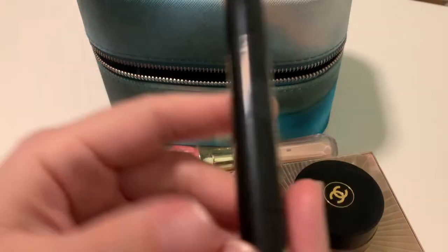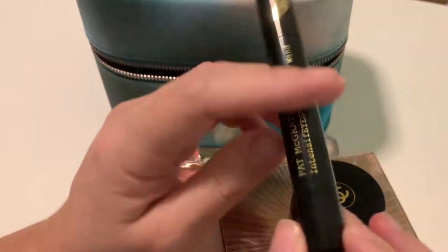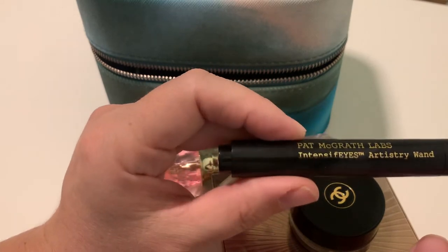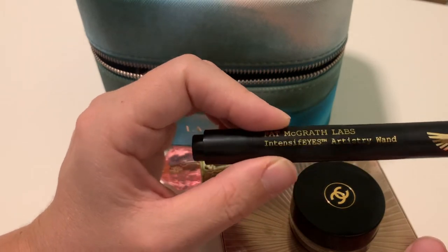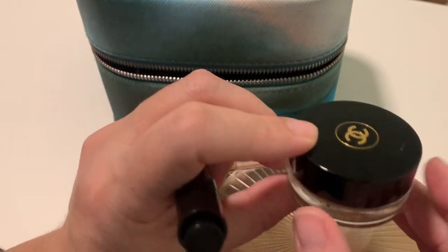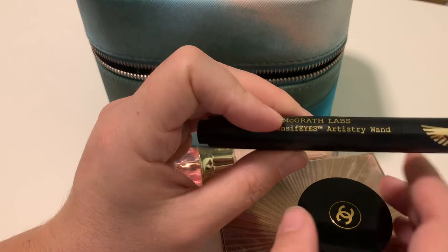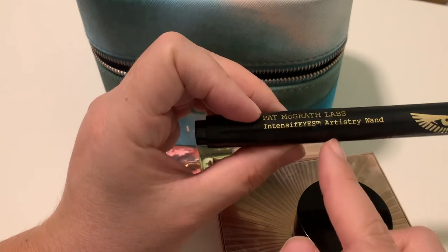I'm not sure why I put this here because I don't need a lot of primer, but there's this Pat McGrath Artistry Wand. I may use it as a base or primer, but if I want something more transparent, I'll use this Artistry Wand instead. This is a recent purchase.